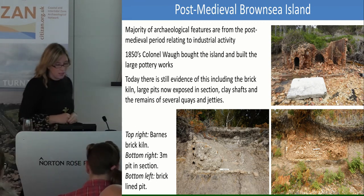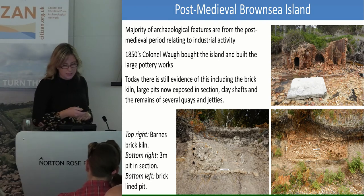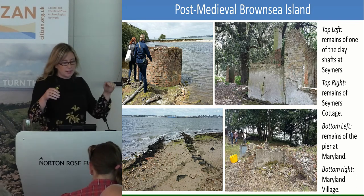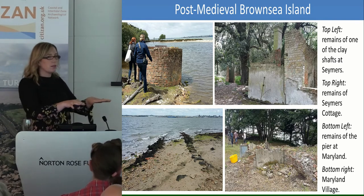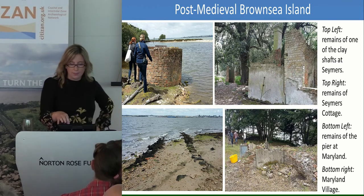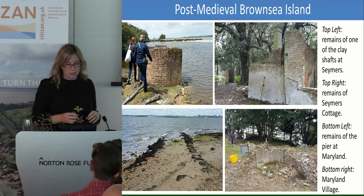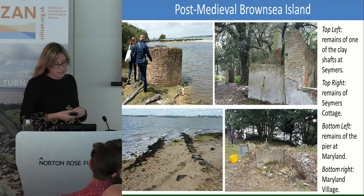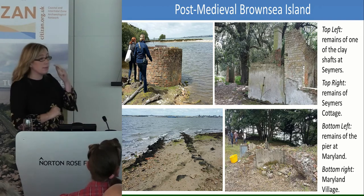People tried to make it work after that, but the cost of transporting all the material off the island was just too much and it did eventually fail. But it's left us with some really beautiful archaeological sites. The one in the top right you've seen quite a lot is Barnes Brick Kiln. These are some of the sites on the north coast: that one on the top left is one of the clay shafts, where they dug 50 to 60 feet down. The top right is the remains of the pottery manager's cottage, bottom left is a pier built from old domestic clay pipes, and bottom right is the remains of Maryland Village.